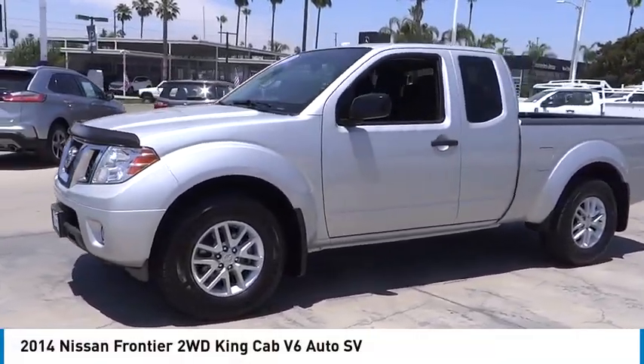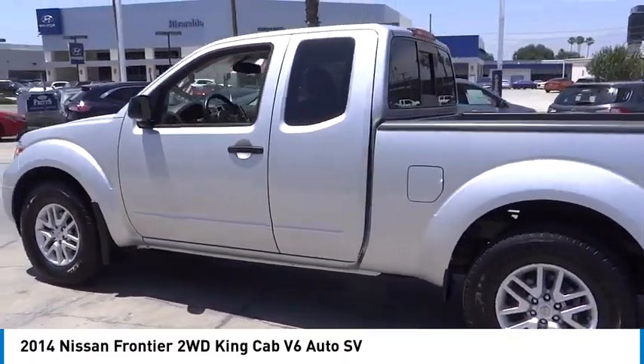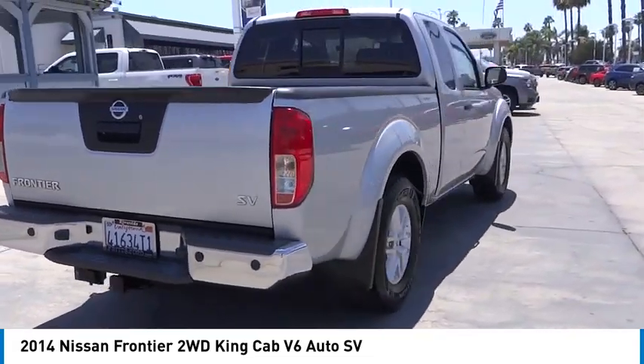Take a ride in the 2014 Frontier. The Nissan Frontier offers a full-length, fully boxed frame for strength, serious off-road capabilities, and a five-star rating for side impact crash safety.